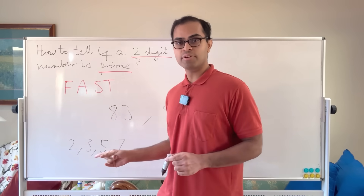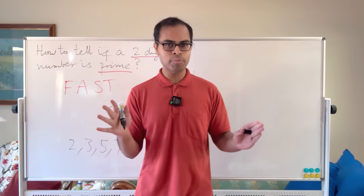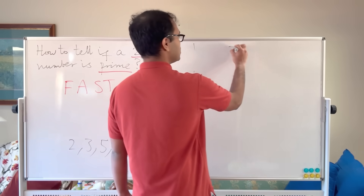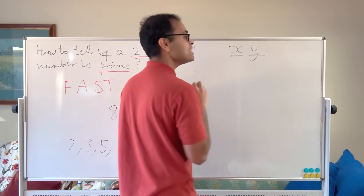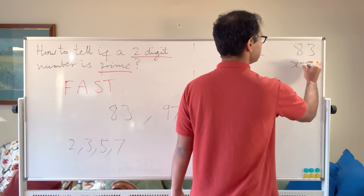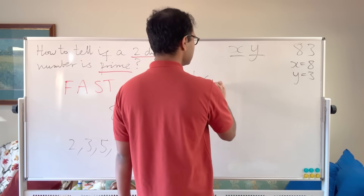Now let's give the criterion for deciding if a number is prime — that is, not divisible by any of 2, 3, 5, or 7. This is something you can teach kids; it's super impressive and most people don't know it. We represent our two-digit number as "xy", where x and y are the decimal digits. For example, for 83, x = 8 and y = 3.